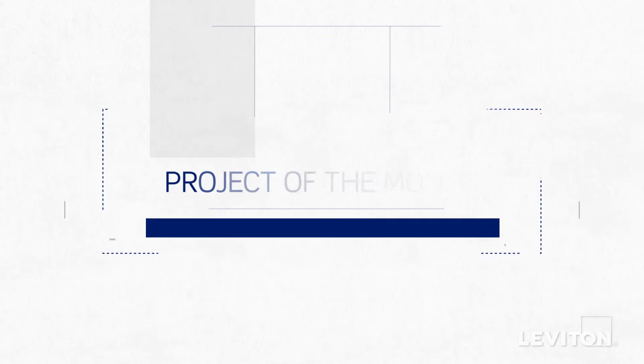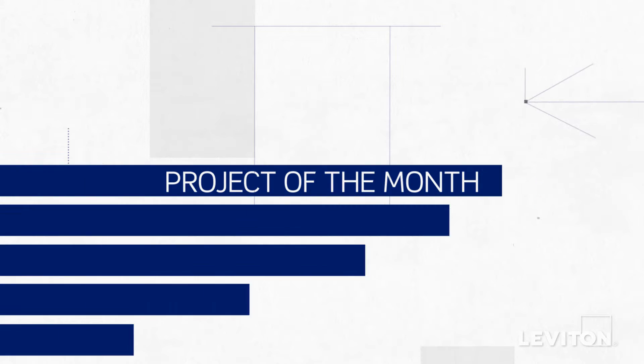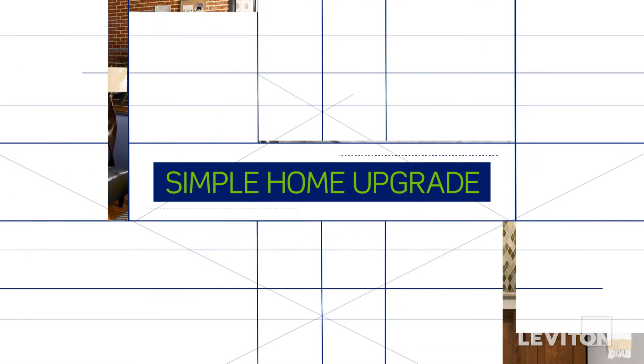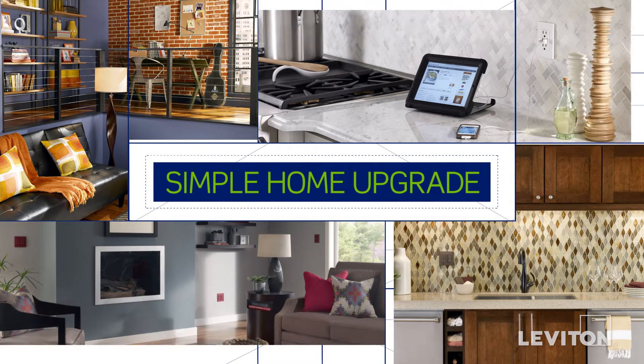Welcome to Leviton's Project of the Month series. Each month, we'll introduce a simple weekend upgrade to improve safety, help save energy, add convenience, or update the look of your home.